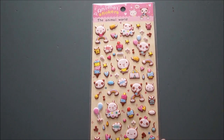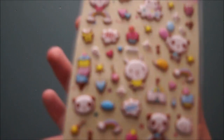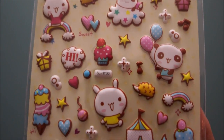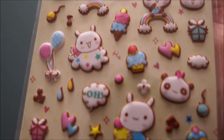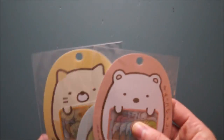And of course, how could I not buy stickers? These are animal stickers — 'the animal world' — and they are puffy stickers. I just got such a kick out of these adorable little animals. There's a bunny on a rainbow, there's a cupcake, there's a little hedgehog. I just couldn't leave without them because they're so freaking cute.